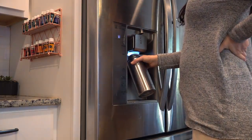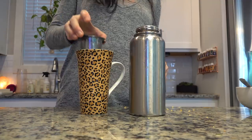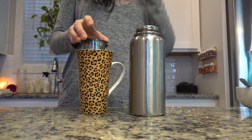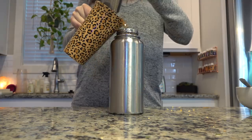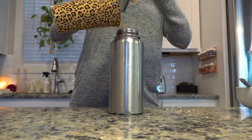I also brewed a little bit of my loose leaf passion fruit iced tea and poured that over some crushed ice. You guys know I've been drinking a lot more herbal tea in my pregnancy, but now later in my pregnancy I do have a little bit of green or black tea from time to time.